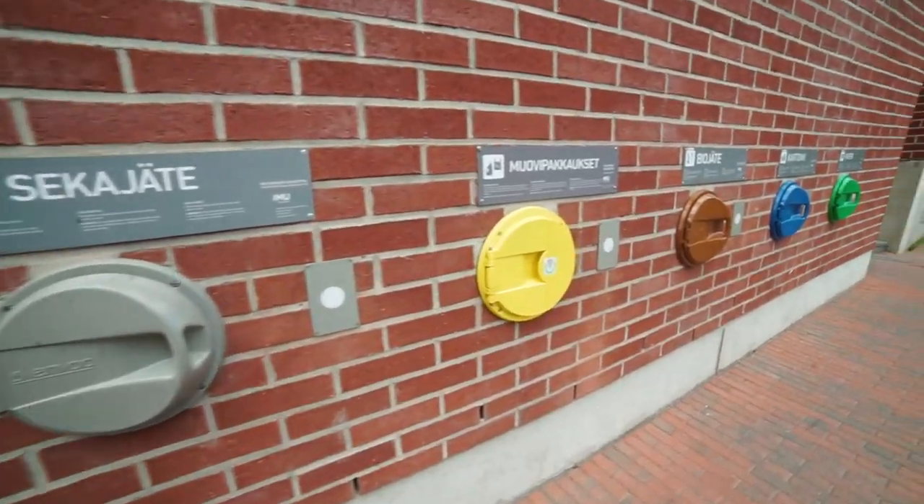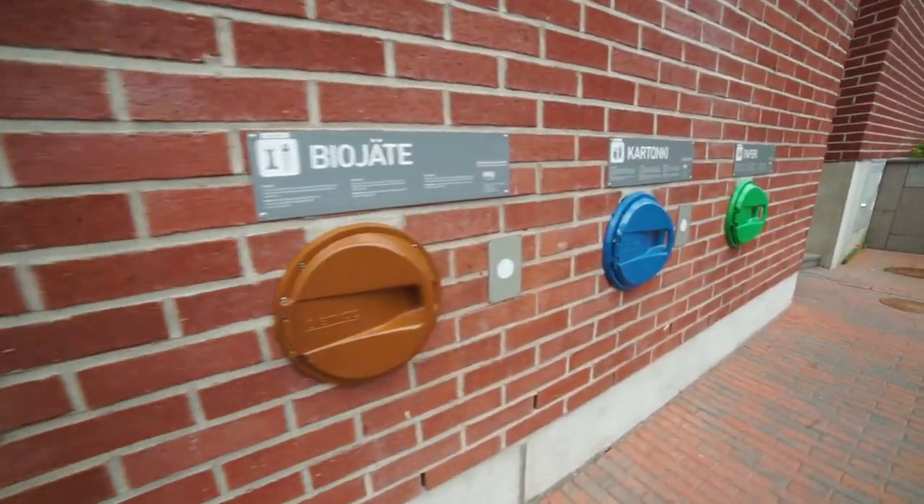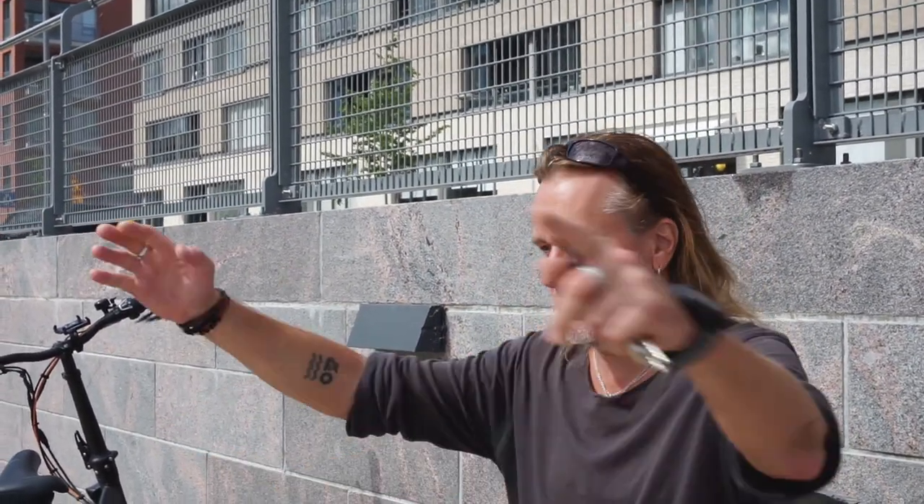Do you think this is a good system or not? Yeah, it works. It's very nice. There's always room for the garbage — never full of those boxes. It doesn't smell much. A little bit, but it's a small room — not so much. So it's indoors? Indoors, yeah.